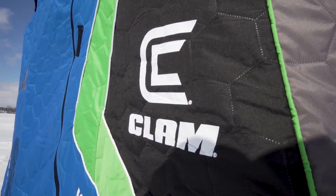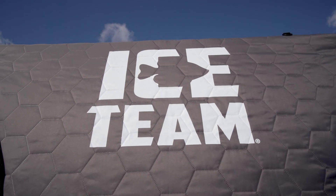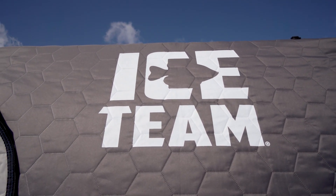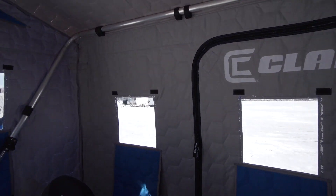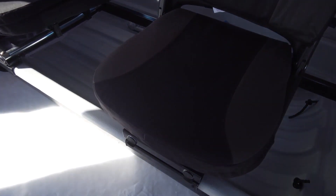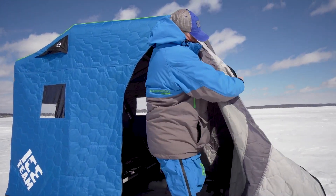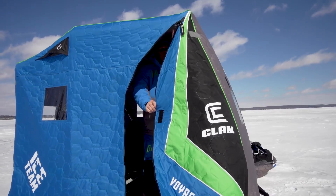These are all heavy-duty exteriors, insulated. In our X-Series you've got 90 grams of insulation per meter and 900 denier fabric — super heavy-duty. It goes along with our tubs which are co-extruded, so you can actually find in that gray interior anything that you might drop inside of your fish house while you're out there on the water.